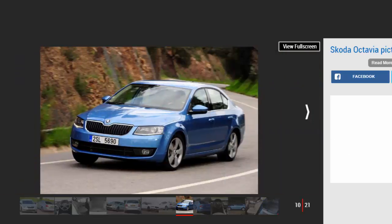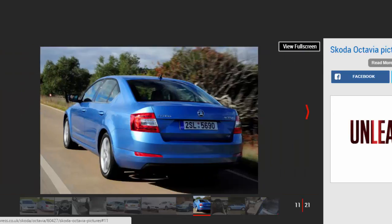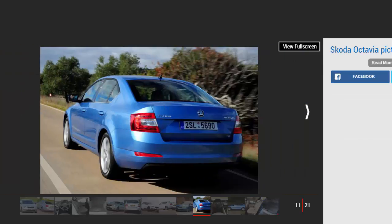The current Octavia doesn't offer the same value for money as Skodas of old, but the entry-level Octavia S has alloy wheels, automatic post-collision braking and DAB radio. Mid-range SE cars add more kit, while top-spec SEL and Lauren and Clement versions can rival sister company Audi for luxury, but for a lower price.